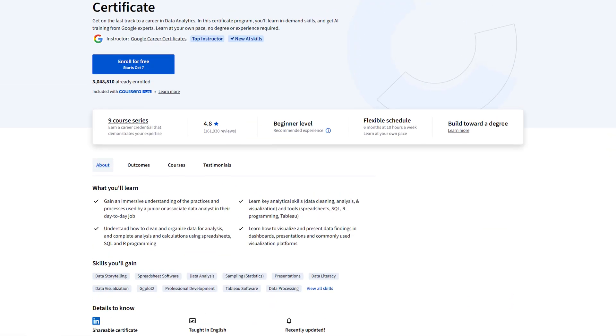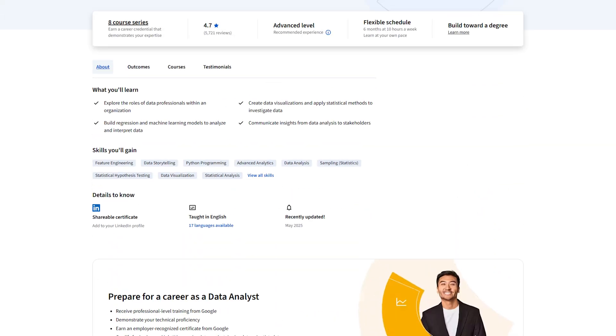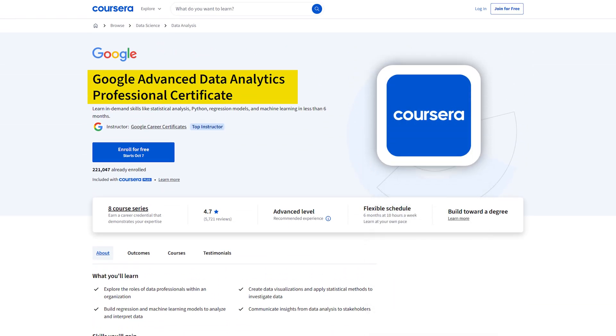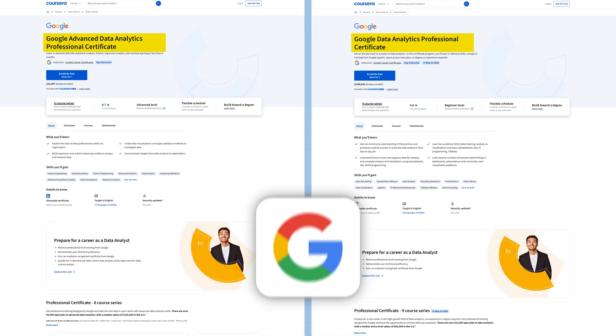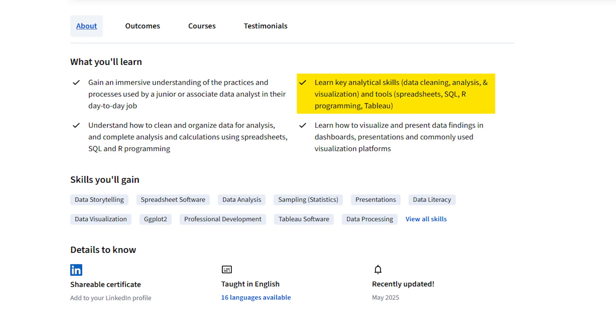The first course is the Google Data Analyst Professional Certificate and the Google Advanced Data Analytics Professional Certificate by Coursera. This is one of the most popular entry-level analytics courses out there. They're both on Coursera and built by Google. The course covers fundamental skills like spreadsheets, SQL, Tableau, and R programming — an array of different tools. It also includes a strong focus on business problem solving, not just data cleaning.